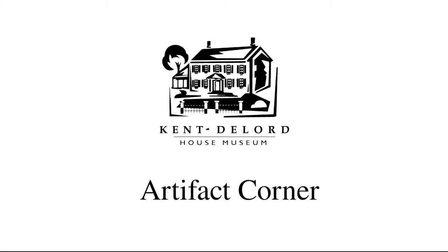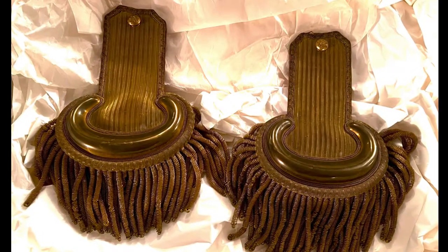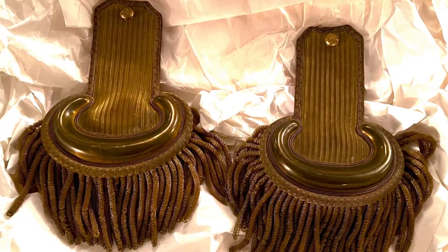Hi everyone and welcome back to another Artifact Corner. Today we will be looking at a pair of epaulets from the American Civil War.